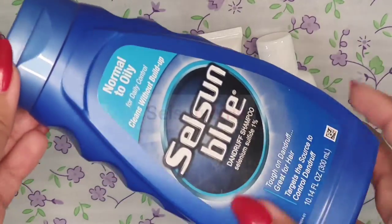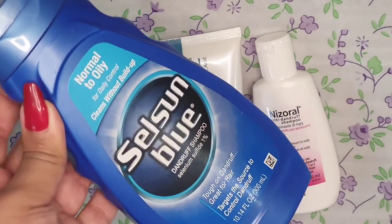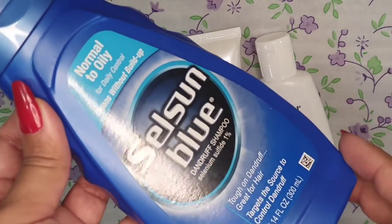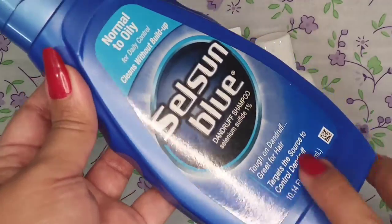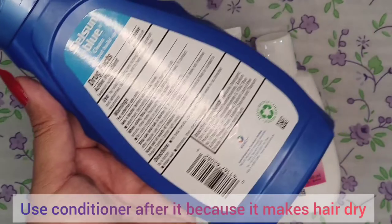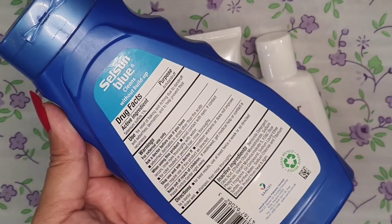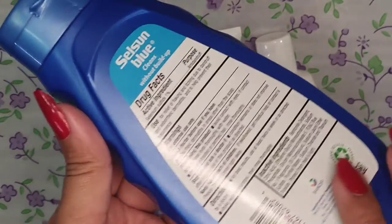Moving to our last option — my third and most favorite is Selsun Blue. I have already shared a review of it before. I have been using it for 2 to 3 years. Whenever I have an itching, flaking, or dandruff issue, this is the one I use.